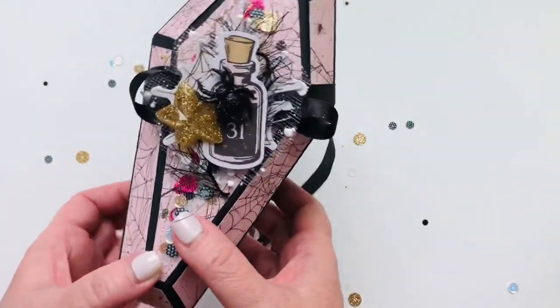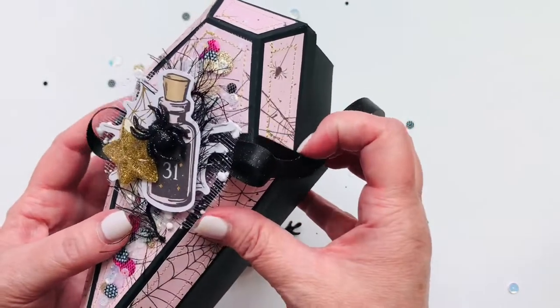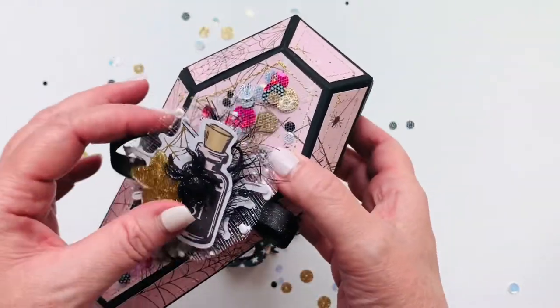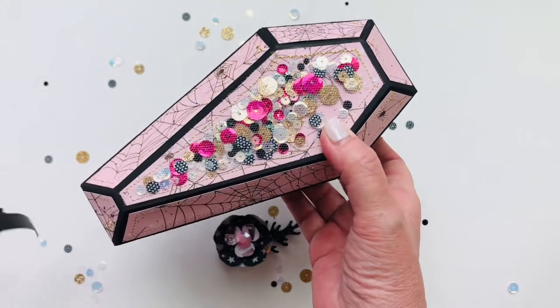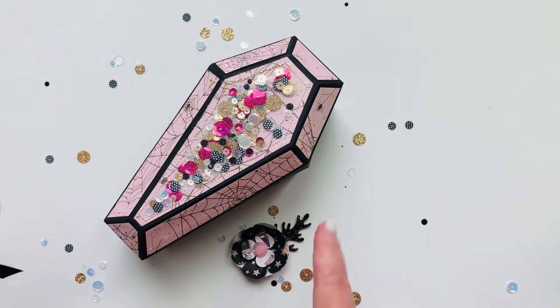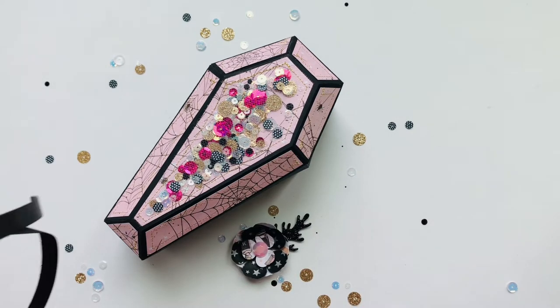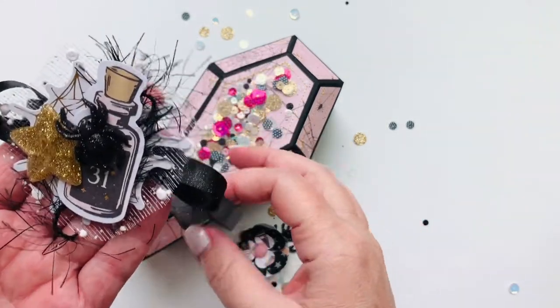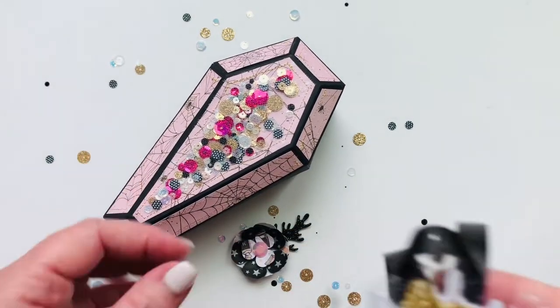I cannot remember where I got this cut file — if anybody knows, please let me know so I can give credit to the person who made it. That way if anybody wants to make it themselves they'll know where to get it. I bought it like three years ago so I just cannot recall where I got it from.